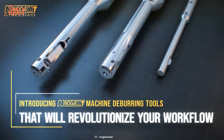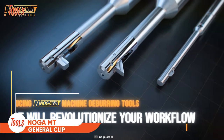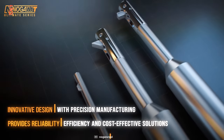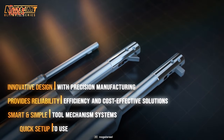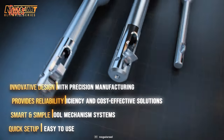Now we have the Noga MT General Clip that will completely change your workflow. With a premium, solid look, this tool provides reliability and efficiency while saving costs. The clips are crafted with hardened HSS or carbide, which makes them abrasion resistant.